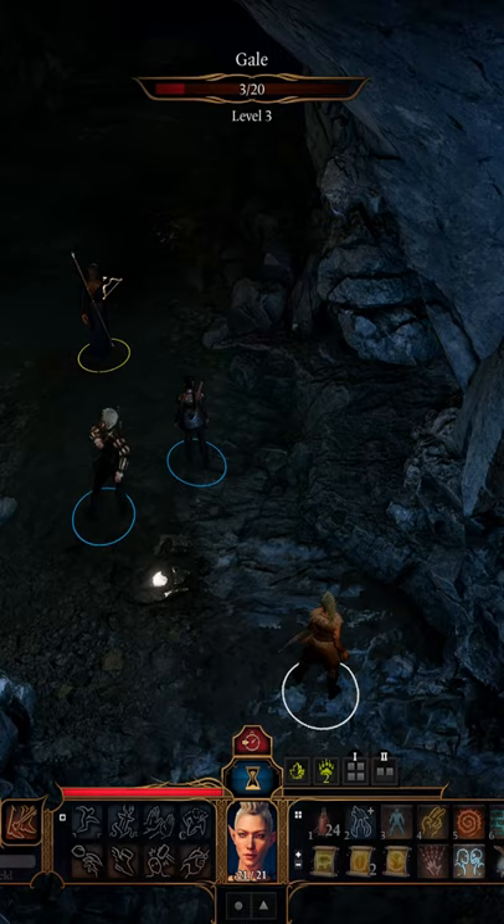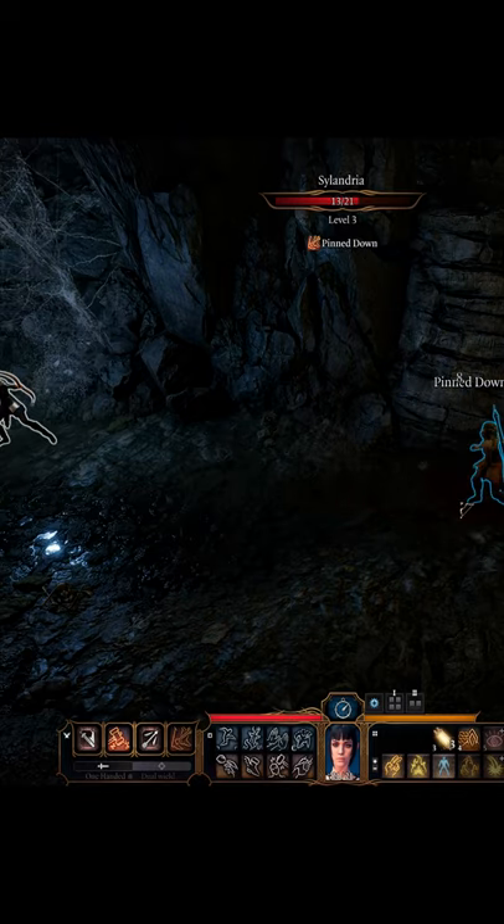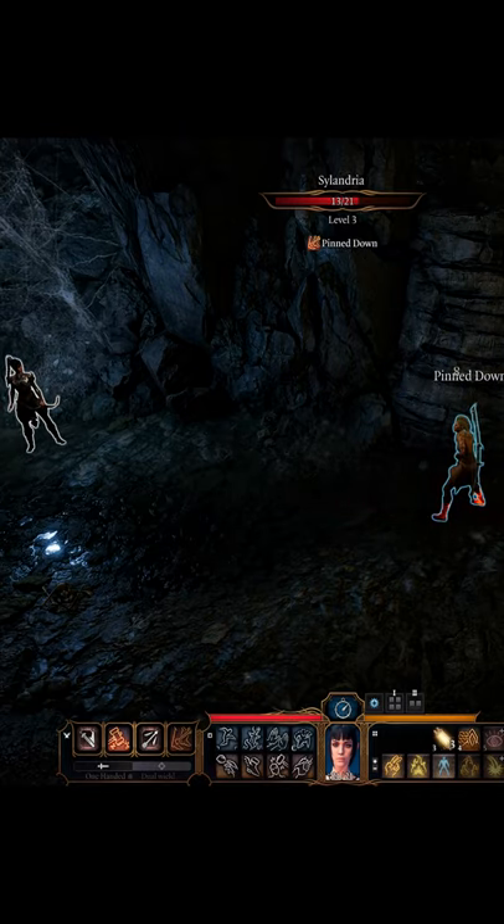This weapon is exceptional for stealth, as it can keep you hidden from your enemies. It has the special ability Pinned Down, which can be used once per short rest, does 1d8 damage, and on a failed save, the enemy will lose 10 feet of movement.